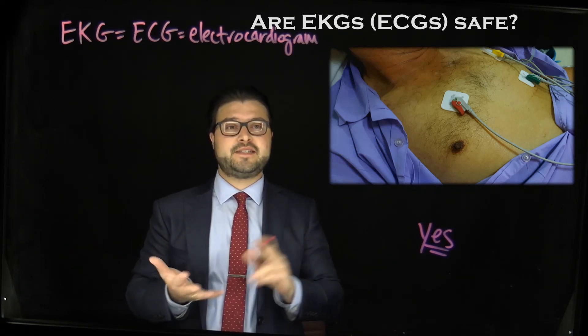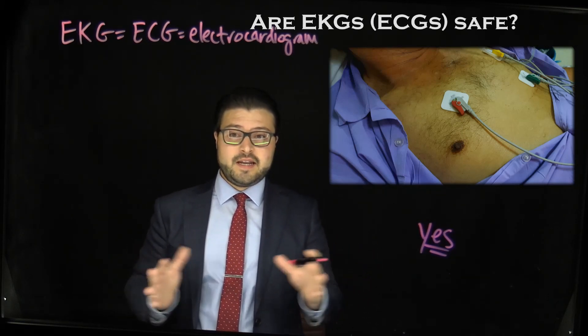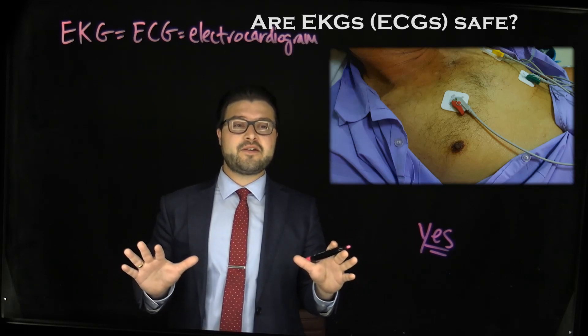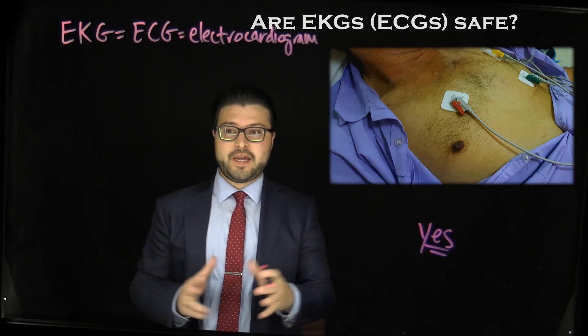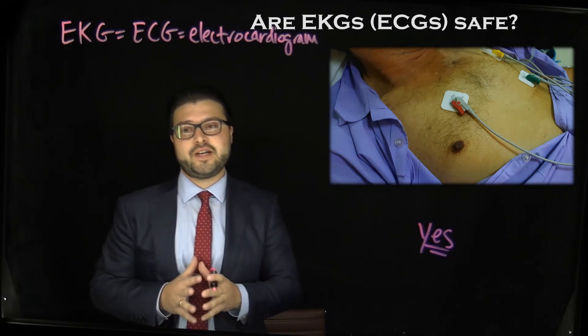Now the EKG is safe. It's not invasive. It's painless, and we can usually perform this within minutes. There are no electrical shocks given during this time, and there's no therapeutic intervention, so it doesn't carry any major risks.